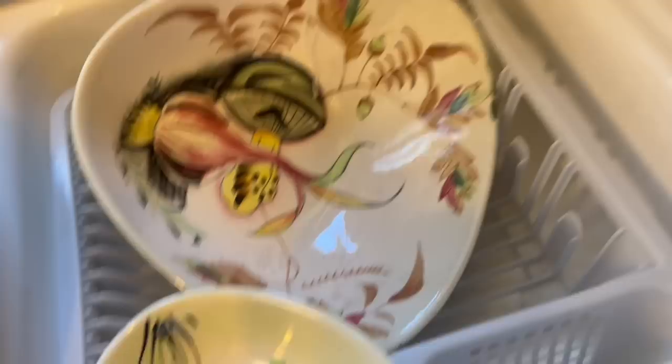I think it's sold as a set, but I just want the small mushroom one. Three-piece set, $15. But the mushroom one has a chip. Of course. Dang.